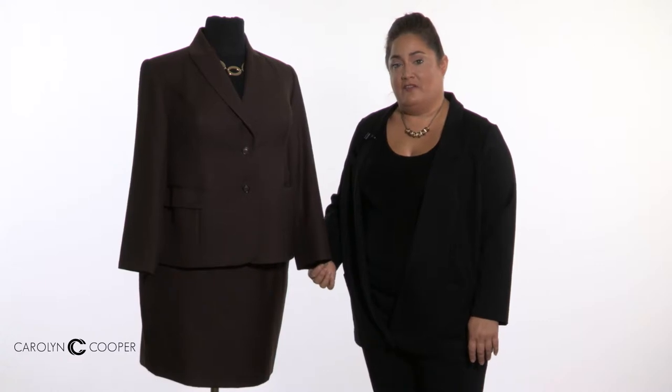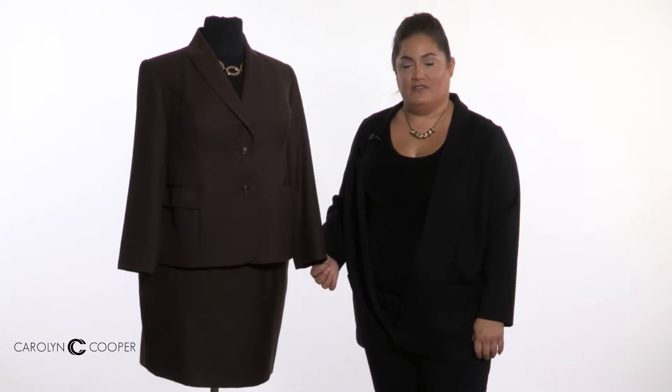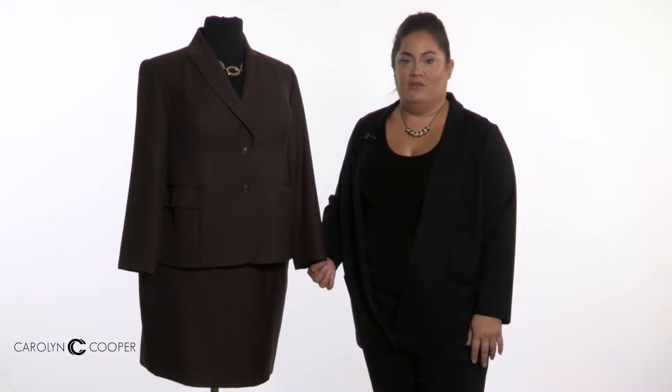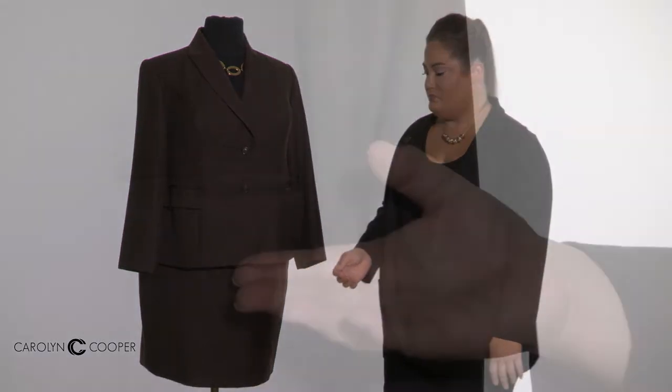This is a full length sleeve. Another option you have is a three-quarters length sleeve, which is really nice if you have statement bracelets that you like to show off. It adds a bit more of a feminine touch to the jacket versus the very traditional full length sleeve.